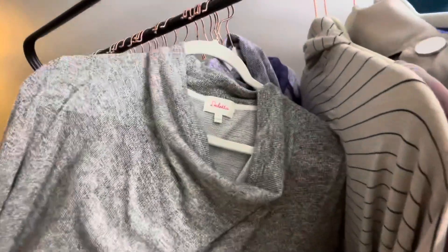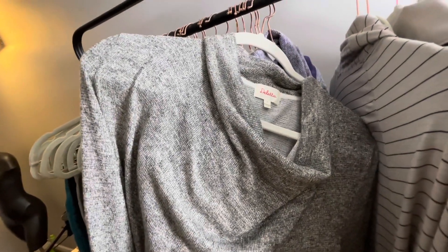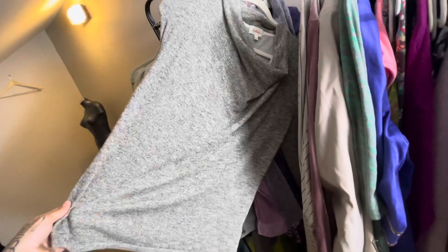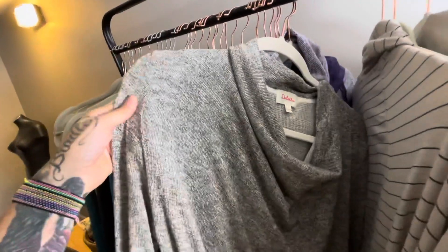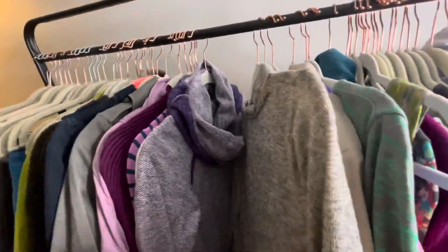This is a Dilletta — I know Anthropologie has Dilletta, though I don't know if it's Anthropologie exclusive. This is a metallic brown, metallic beige cowl neck pullover top. I'll probably list around $20.